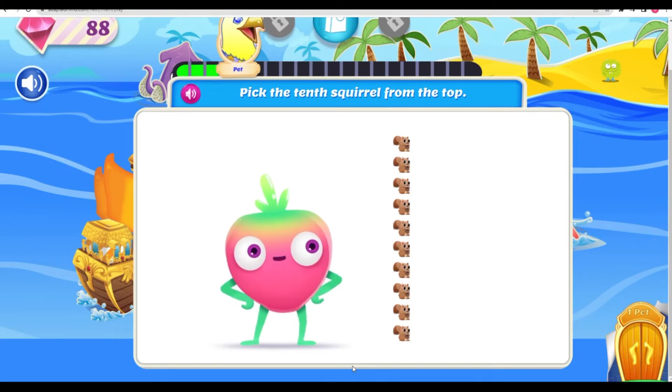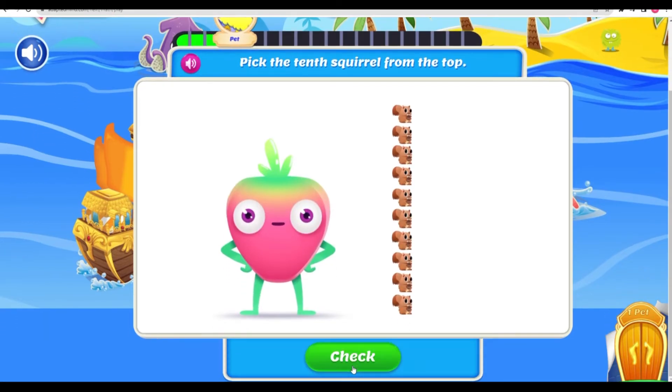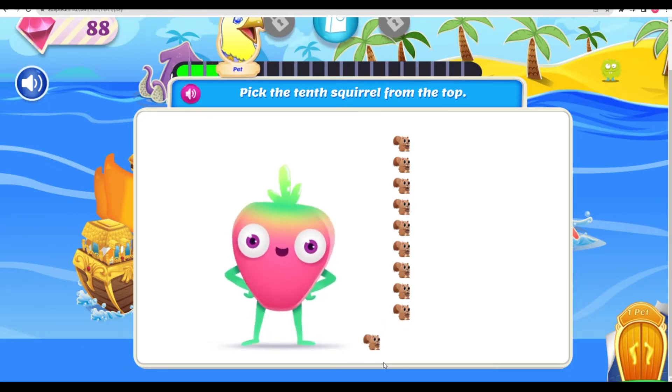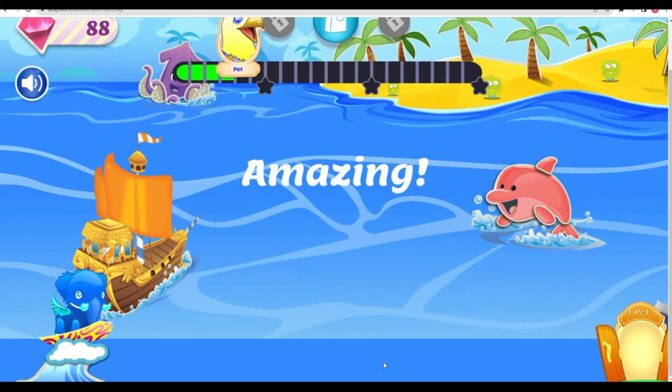These squirrels followed me home! But I can't keep all of them! Pick the tenth squirrel from the top! Absolutely correct! I'm nuts about you, baby! Amazing!